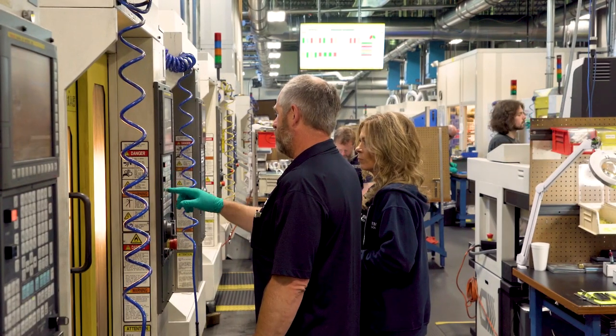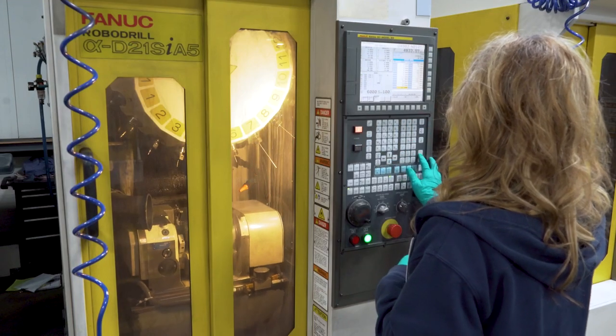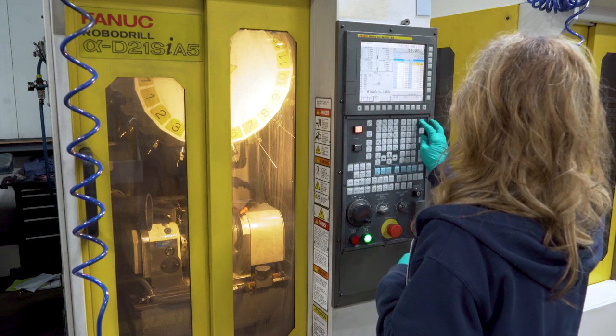Sarah came in with zero experience and had never been in a machine shop before, and within a few weeks she was making high precision parts all by herself. She was a true success story.